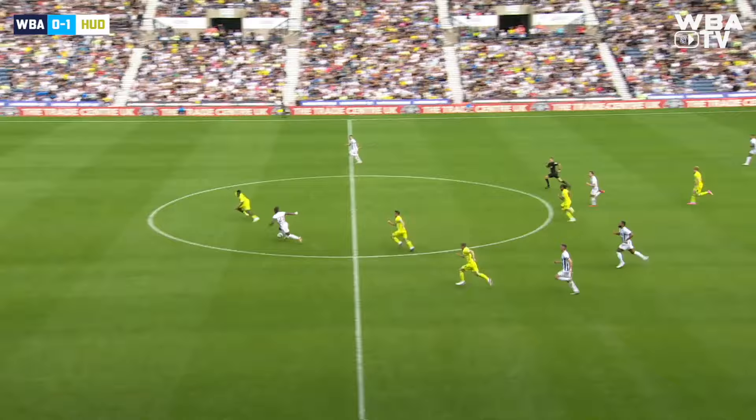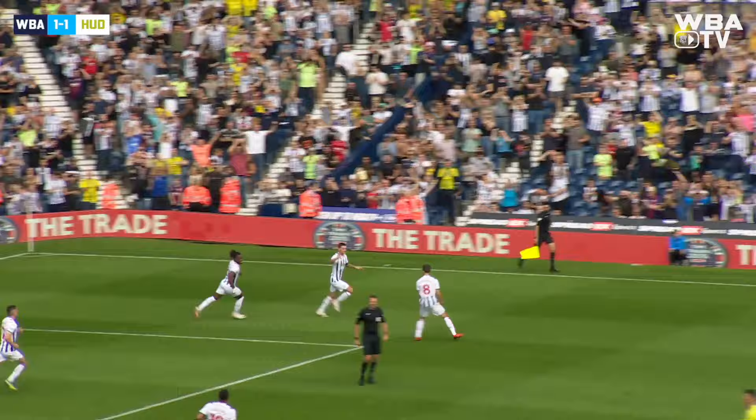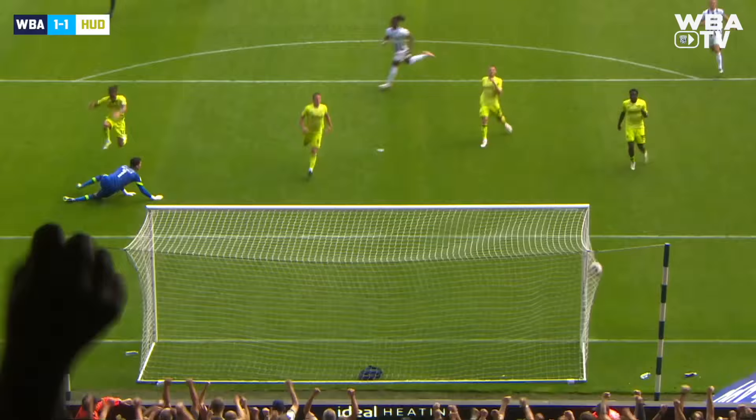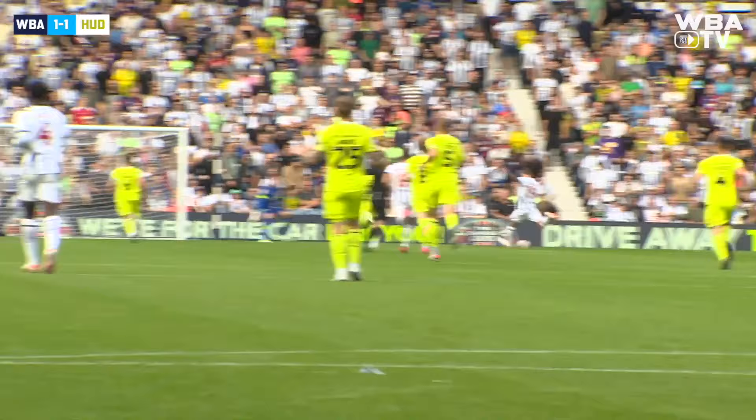Go on — it's Brandon Thomas Asante against Jaheim Hedley, he goes himself, plays it over towards John Swift. Great chance, Swift — yes! Get in there! The Baggies are back on level terms! We said it might take something out of the ordinary to get Albion a goal this afternoon, and it's come in the way of a lightning counter-attack. It's a beautiful pass — he doesn't break his stride, John Swift. He had a lot of time to think about the finish and he executes it perfectly. What a goal — 1-1, game on.